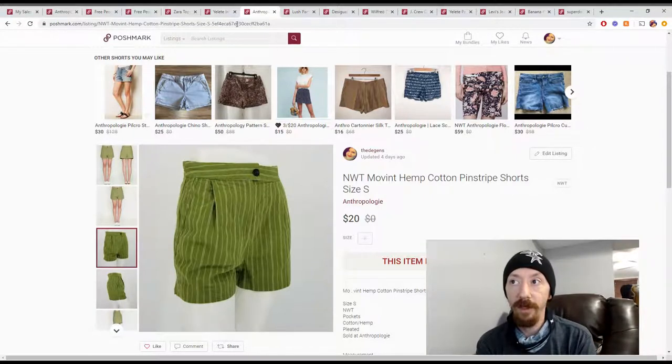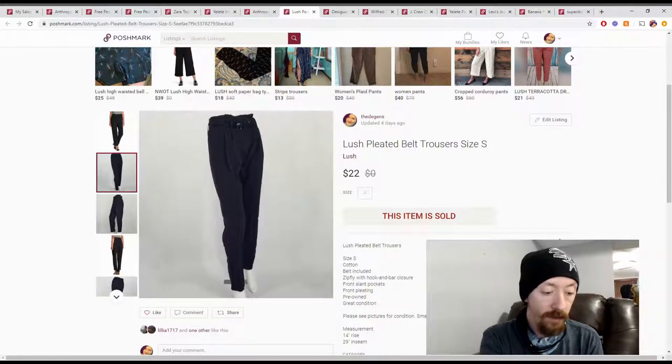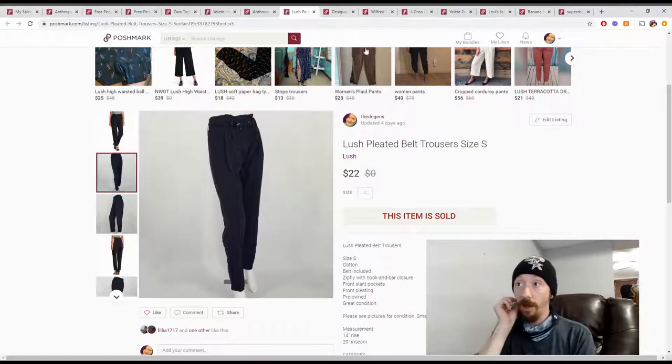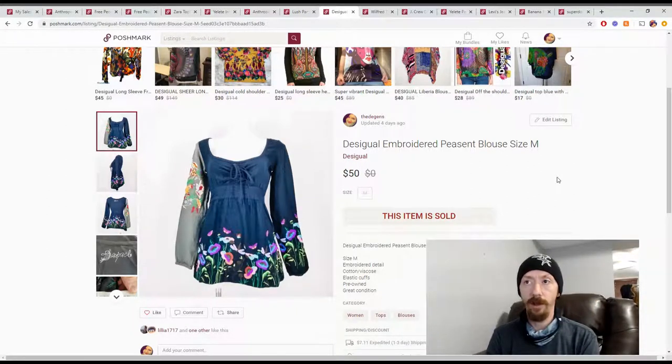Up next are these Lush pleated pants. These came from the Jamar Retail Treasures — the Reseller's CPR box we got — so they were around $5. But they didn't sell on their own. They were part of a bundle with an embroidered blouse that came from the current Fashion Without Trash In box, which I've just finished shooting. Those videos will probably be out in a month because of my backlog. Let me know in the comments what you want me to do — I keep this channel pretty loose.